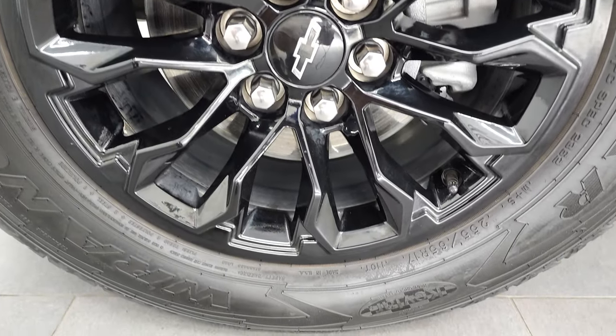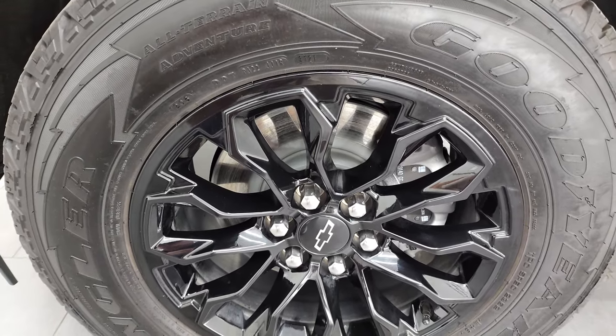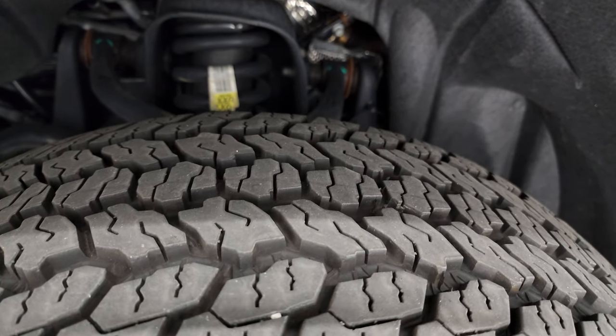This one comes with the 17-inch gloss black painted alloy rims. It has Goodyear Wrangler All-Terrain Adventure tires and these tires have just about all the tread left. They are 255-65R17s.